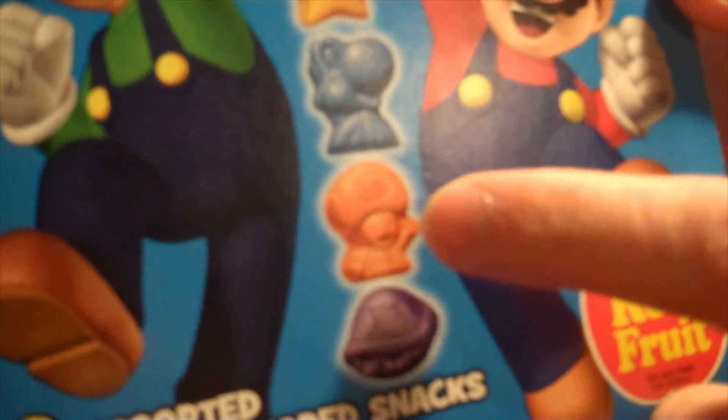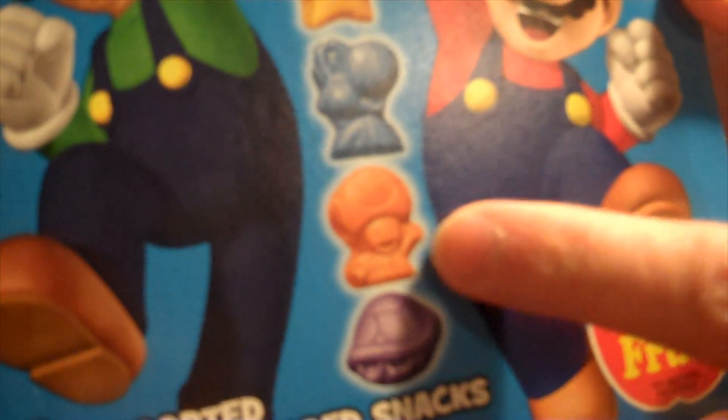But because Luigi's in green, that leaves you with a blue Yoshi. Blue — that makes sense. You know, blue Yoshis can fly, to test your Yoshi knowledge. And you've got an orange Toad. That's a bit of a stretch, because Mario took the red, and you're not going to have a white polka dot gummy — that's just ridiculous. So an orange Toad's kind of a stretch.